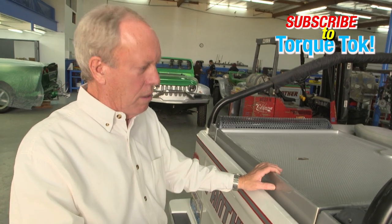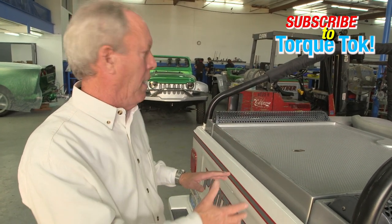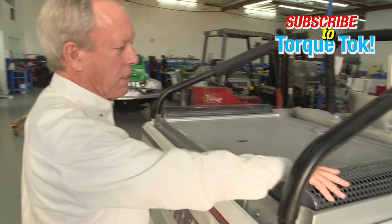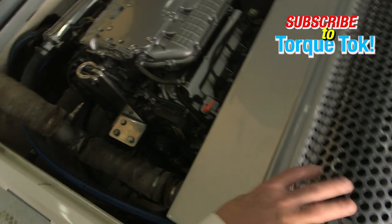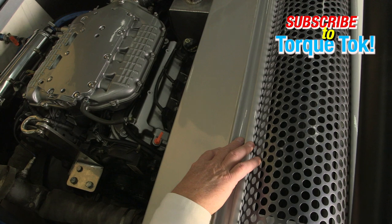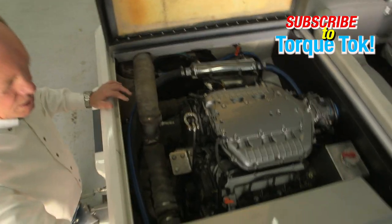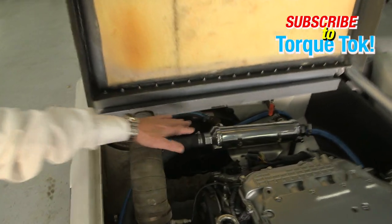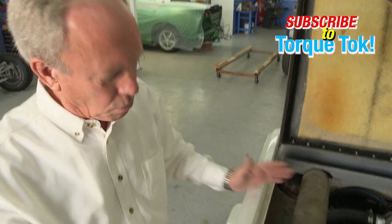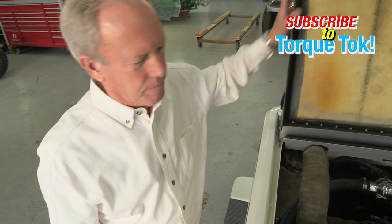One of the tremendous engineering challenges with an amphibious vehicle is how do you cool it on the road? The only way is to suck a significant amount of air into the engine bay through a radiator and then exhaust it. This is our intake side, this is our exhaust side. The radiator sits underneath the air plenum, and a series of fans sucks the air through the intake, through the radiator, distributes it around the engine, and exhausts it. In the water it's much easier — we take sea water in, run it through a heat exchanger, and exhaust the water right back into the body of water.